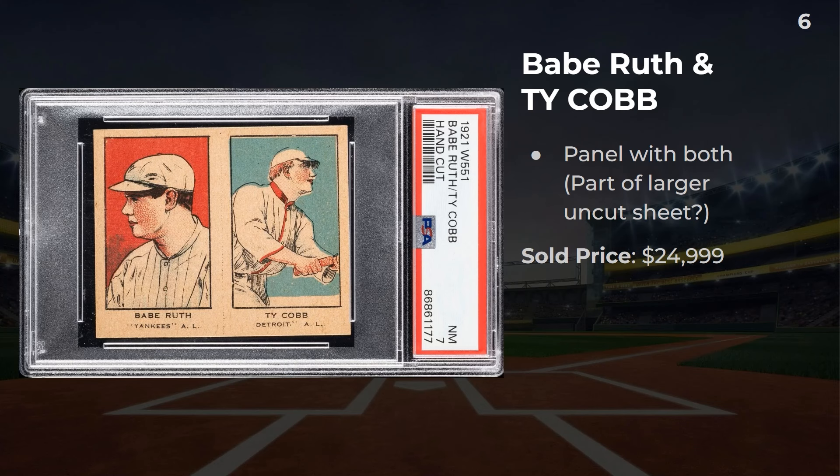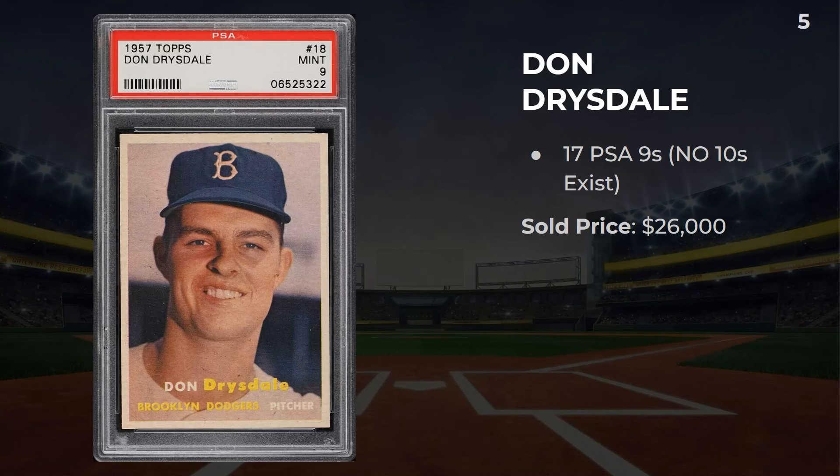In the sixth spot, we have a dual strip card of Babe Ruth and Ty Cobb — probably part of a larger strip sheet, and these two were cut off next to each other. This one sold slightly under $25,000. Number 5: the Don Drysdale rookie card. There are 17 PSA 9s and no 10s exist. This one sold for $26,000.